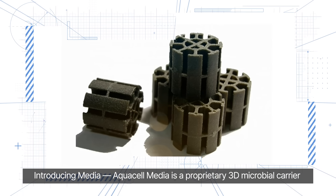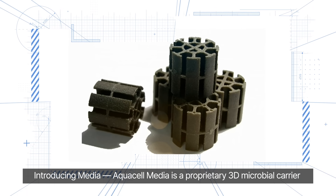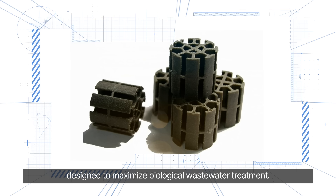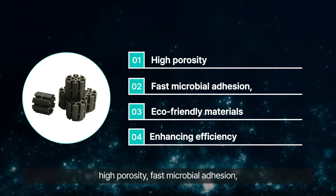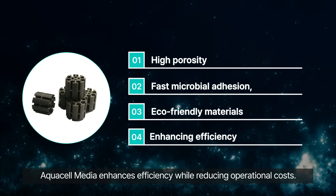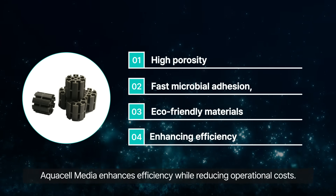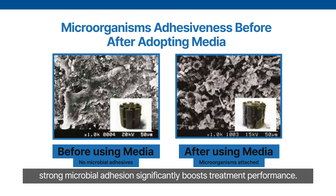Introducing AquaCell Media — a proprietary 3D microbial carrier designed to maximize biological wastewater treatment. With a large specific surface area, high porosity, fast microbial adhesion, and eco-friendly materials, AquaCell Media enhances efficiency while reducing operational costs. Before and after installation, the difference is clear: strong microbial adhesion significantly boosts treatment performance.